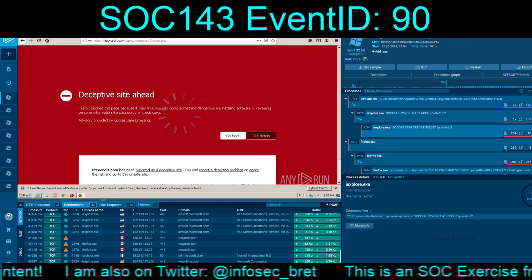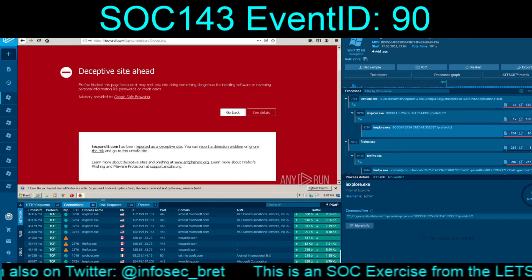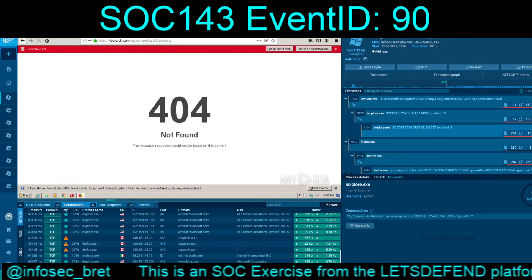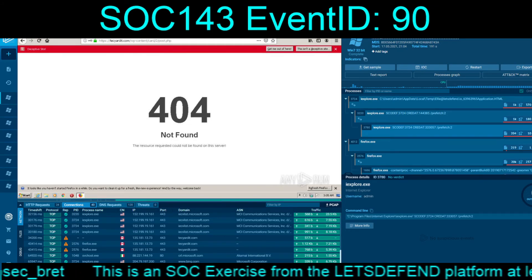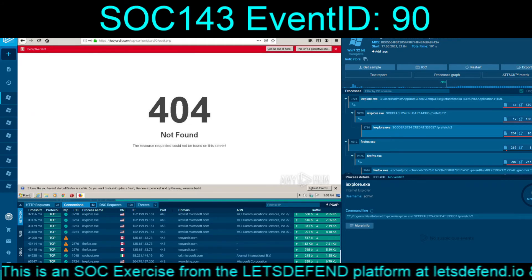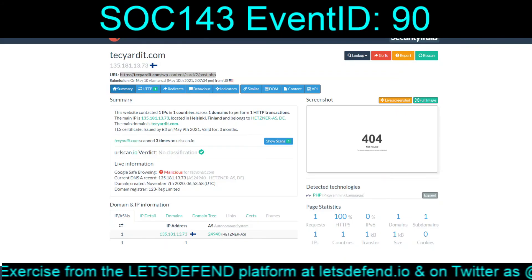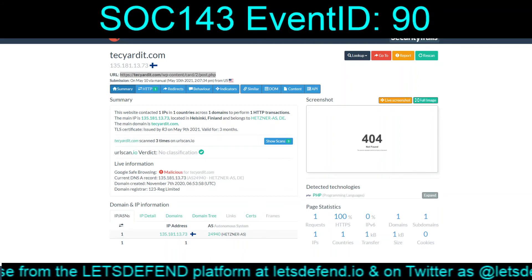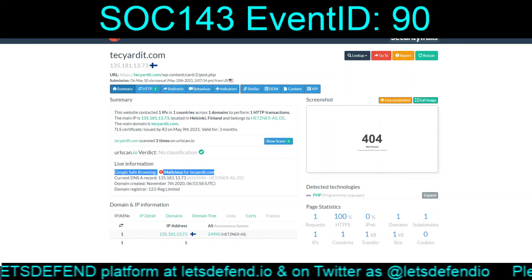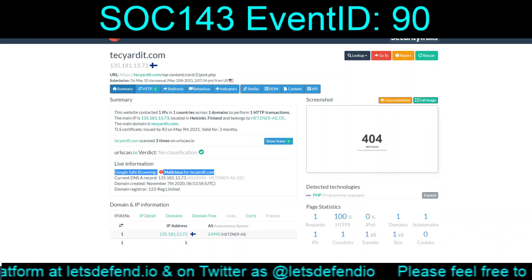That URL is now, almost 20-plus days afterwards, a 404. But that gives us the TechYardit domain. URL scan went back seven days at the time of recording. Google Safe Browsing has it marked malicious, but it is 404 now — so we're catching it after the fact.